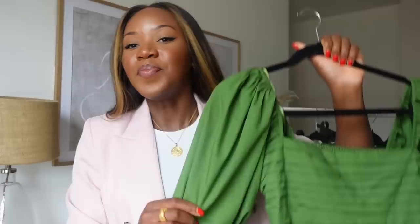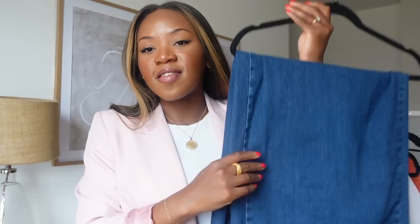This dress is stunning — it has ruching, you can wear it off the shoulder, it has pockets, and it comes in multiple colors. There's also a shorter version if you prefer to show your legs. I got the tall version, which fits me perfectly. They offer petite, regular, and tall sizing. I got it in a size small.